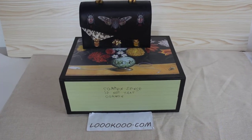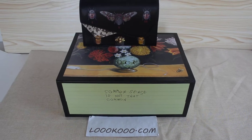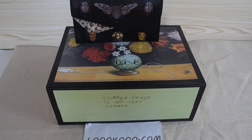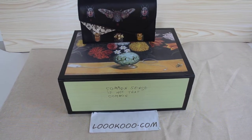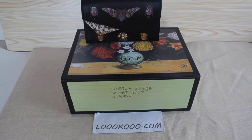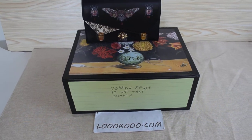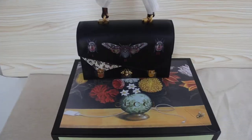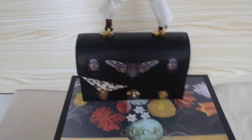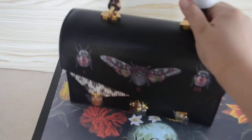The Gucci bag — the box is so beautiful. This is a new box and the pattern is so beautiful. If you need the big box like this, you just pay an additional $30 USD.